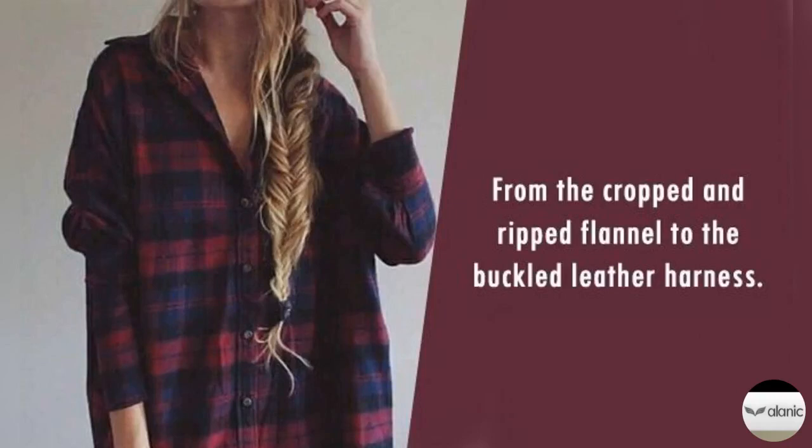4. Leather and a classic plaid look perfect when paired together. While the particular ensemble reads more elegant, the addition of a chunky boot would edge it up in all the right ways. Think about the gold rivets that will amp up the look.